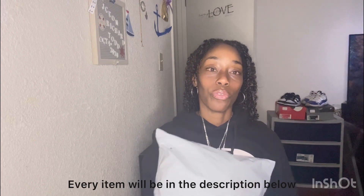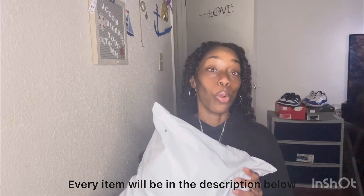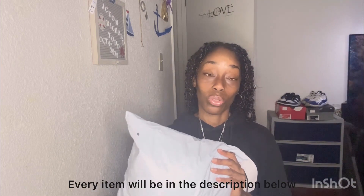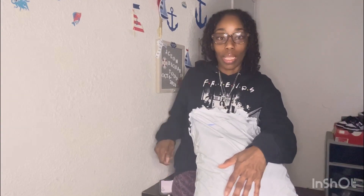Hey my TNT fam, I had to do a voiceover due to me messing up, so how's everybody doing? Today will be a Shein haul Part 2. I already did a Part 1, so make sure y'all go check that out. Then I'll be doing a haul where I'm trying on everything I purchased, and everything will be in the description down below. Make sure y'all keep watching, hit that notification bell, subscribe, give me a thumbs up, and let's get started.